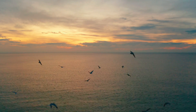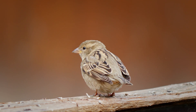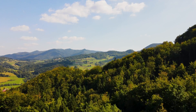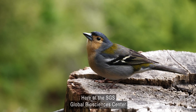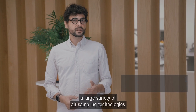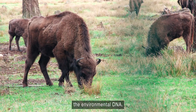Life is everywhere, and organisms are constantly releasing traces into their surroundings. What is unknown to most is that molecular traces of all these organisms are also present in the air. Here at the SGS Global Biosciences Centre, we harness air to study biodiversity. In the past two years, we have tested a large variety of air sampling technologies and evaluated their potential for capturing airborne cells and particles that carry species signatures — the environmental DNA.